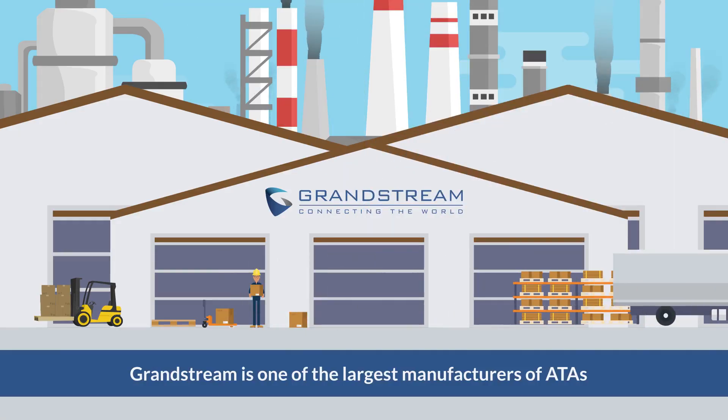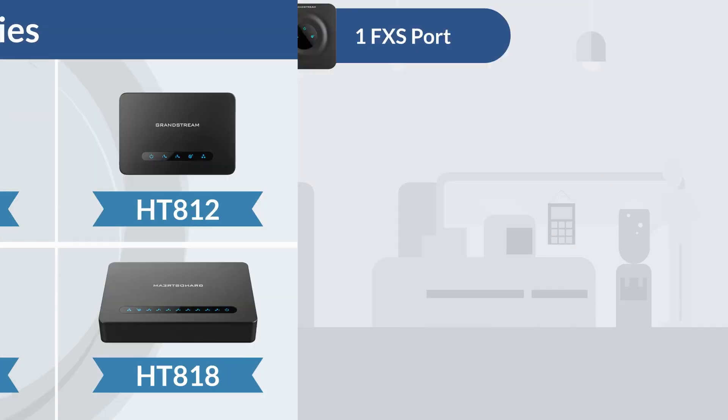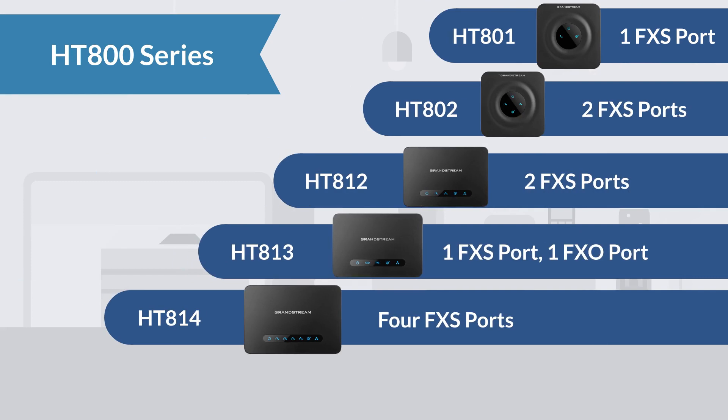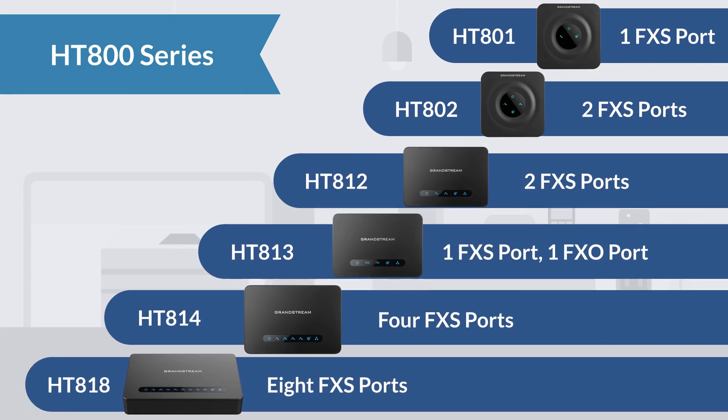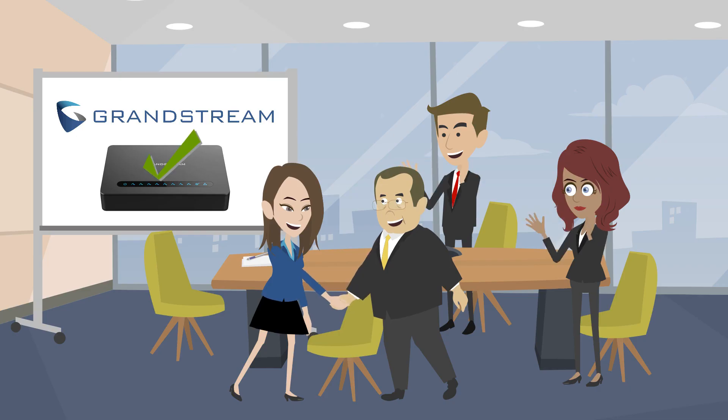Grandstream is one of the largest manufacturers of ATAs in the world and we offer one of the most comprehensive portfolios. From the HT801 single port to our 8 port HT818, our ATAs are designed to create high quality IP telephony solutions in residential and any work environment through simple use. We make integrating IP solutions easy and manageable.